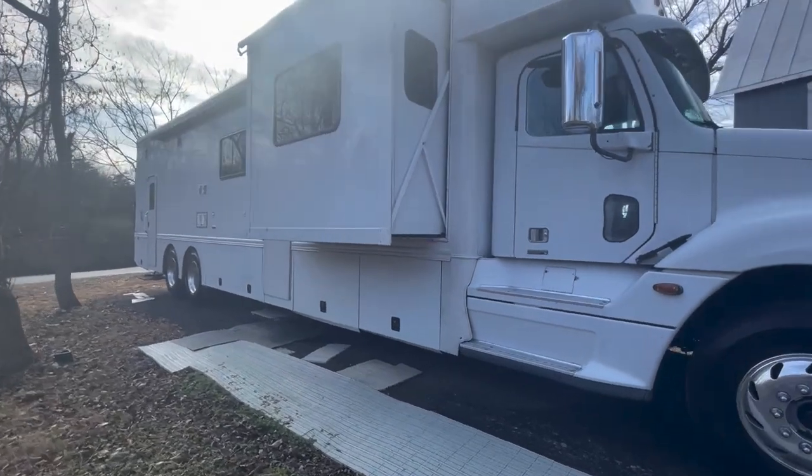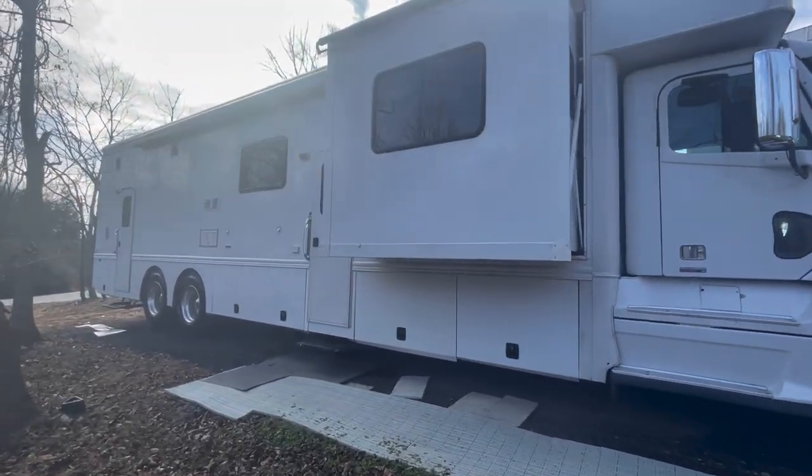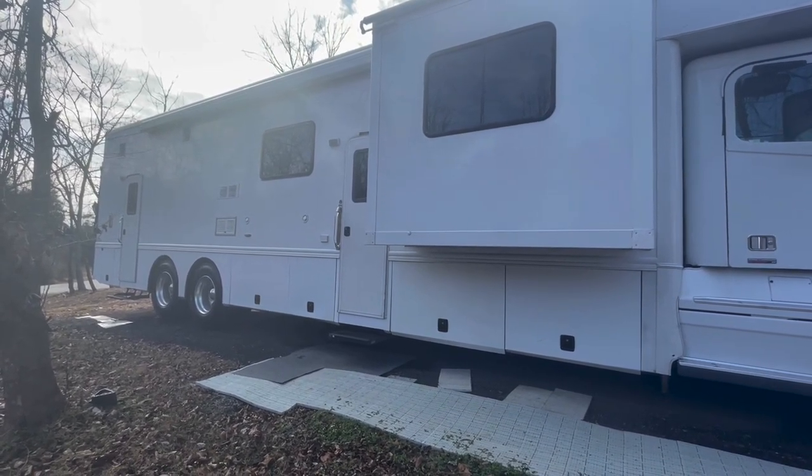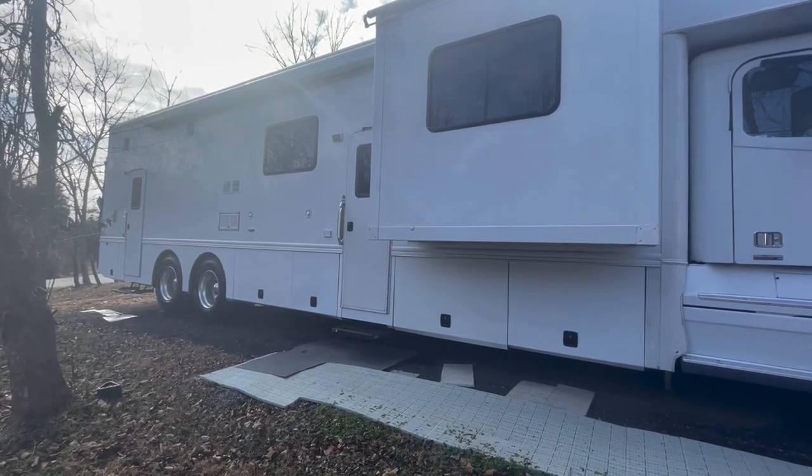Looking at the outside here — the awning was replaced right before I bought it at the cost of $25,000, so it has a brand new Gerard awning on it.